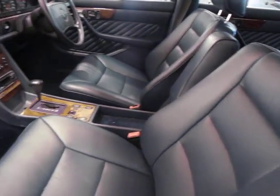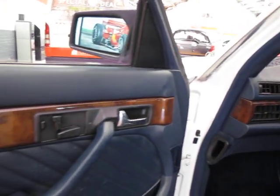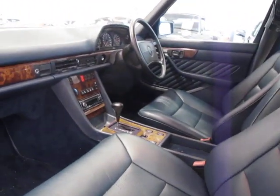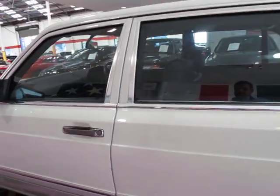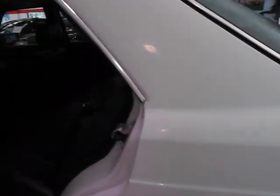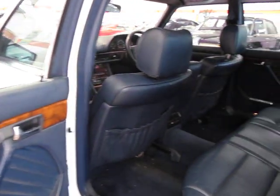This is the 1991 update, so it has an airbag and memory seats. This one actually came standard with traction control, which is very rare. It is also a long wheelbase.